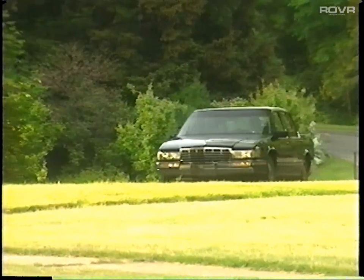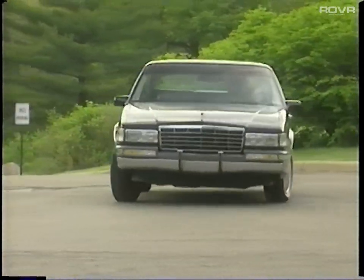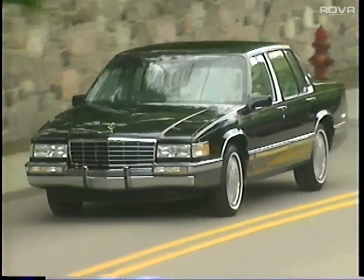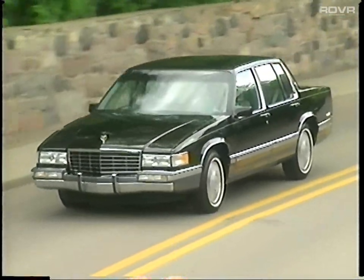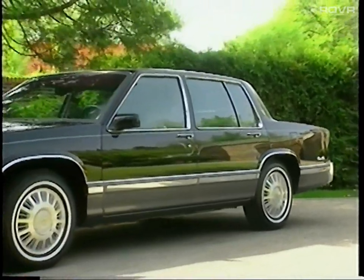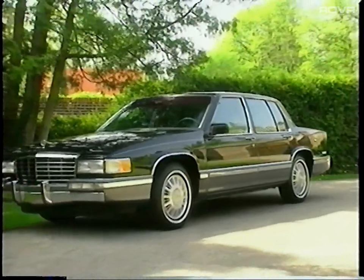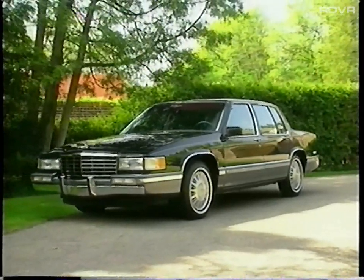The DeVille's classic styling continues to gain in popularity. No wonder it's America's most preferred Cadillac. Designed for fun, engineered for performance. The DeVille's styled lines are distinctive to its exterior profile. Its two-sided galvanized steel and clear coat paint system ensure a deeply luxurious finish for years to come.